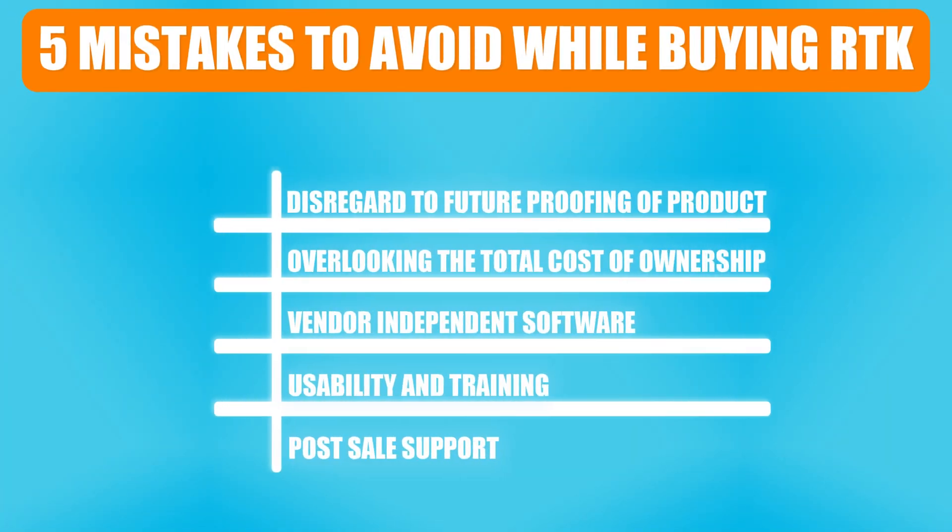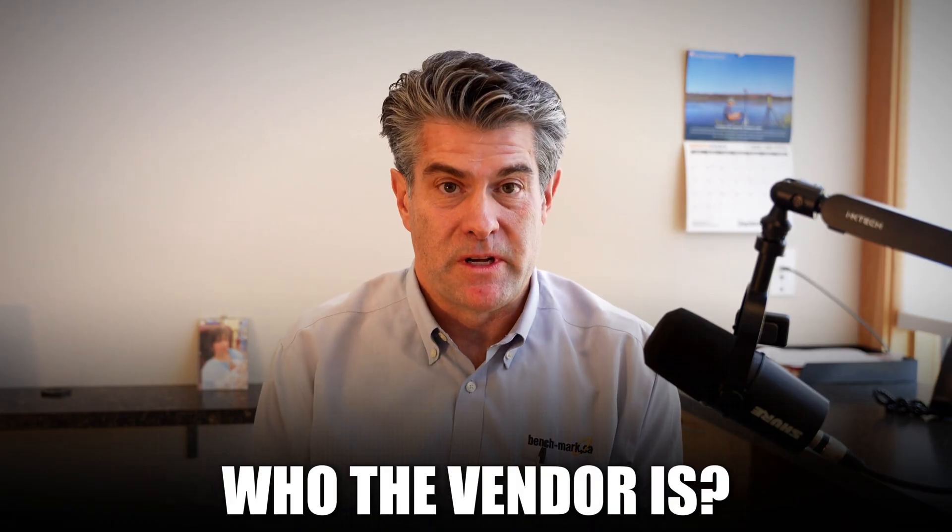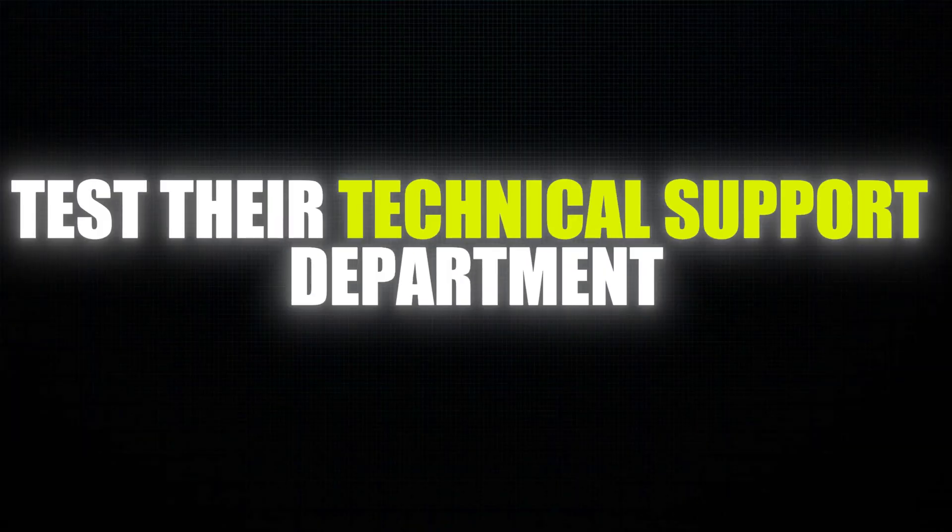This brings us to number five, and I think the most important mistake to avoid: after post-sale support. Does the vendor have a support system to support you? Because there are issues that are going to come up. You cannot spend $15,000, $20,000, $25,000, or $30,000 on one of these packages and not have professional support behind that investment. Instead of choosing a product with all the bells and whistles, focus on who the vendor is and what they have in place to support you in the field. Can they help you quickly with well-trained staff? You can even test them — call them up while you're evaluating the equipment and test their technical support department. That's a really good tip.